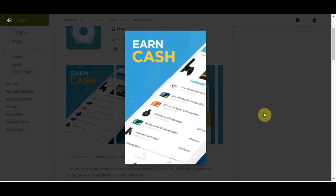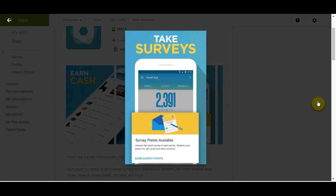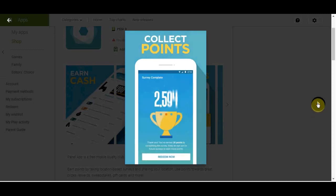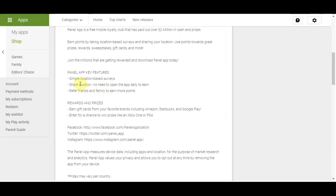With this app you can earn cash straight to your PayPal account. You can also win prizes by completing tasks and surveys, which are very simple to do. You build up your points and then turn them into cash, or redeem them for gift cards. Another cool thing is they allow you to refer friends, which gives you another way to make money by collecting points on the back of what they are doing.